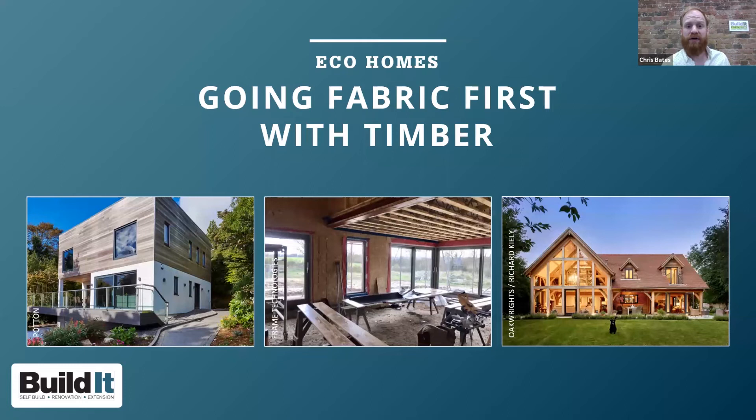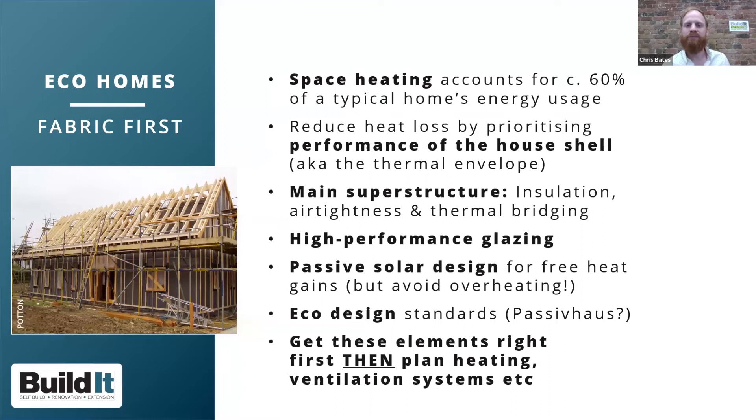If you're starting out on your eco home building journey, one phrase you'll encounter is 'fabric first.' This is about focusing your energy-saving measures on the fabric of the building — the design and components that make up the main superstructure and create the thermal envelope. If that envelope performs well, you'll need less energy to heat and cool your home, so you can opt for smaller, lower-carbon heating systems. Space heating accounts for around 60% of energy usage in a typical home.